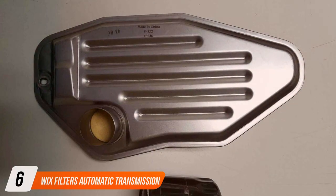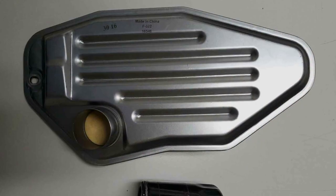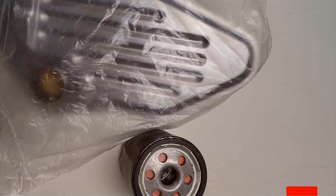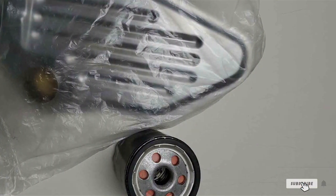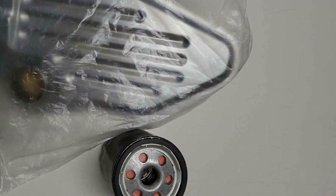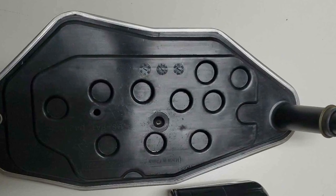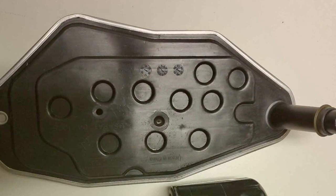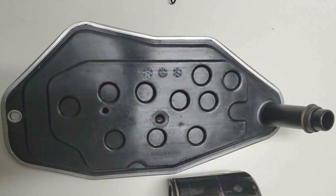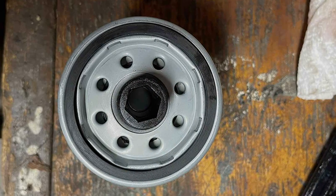Number 6: Wix Filters Automatic Transmission Filter, known for its superior quality and performance. Designed with precision engineering, this filter is built to meet or exceed OEM specifications, providing peace of mind to vehicle owners. The design of the Wix Filters Automatic Transmission Filter prioritizes optimal filtration, removing contaminants from the transmission fluid to prevent damage to vital components. Its durable construction ensures longevity, capable of withstanding the demands of daily driving without compromise.